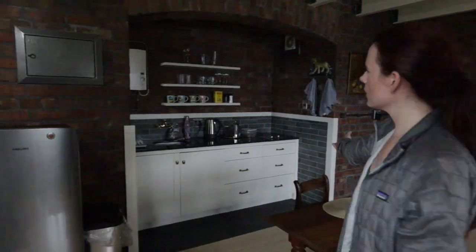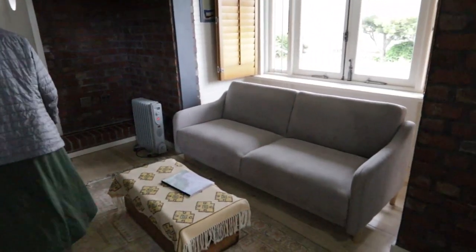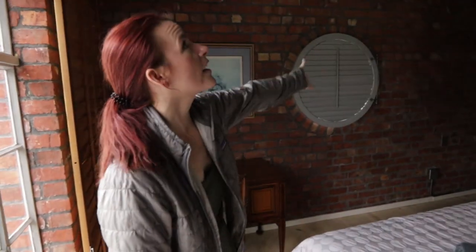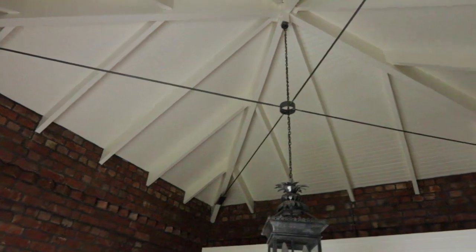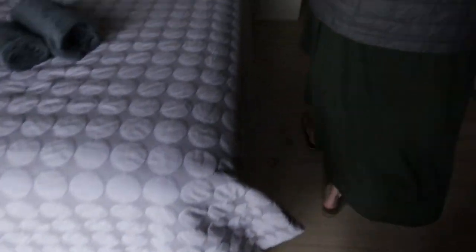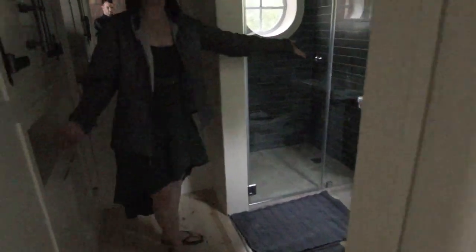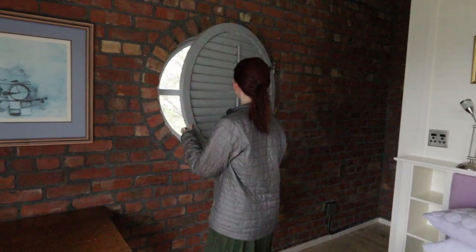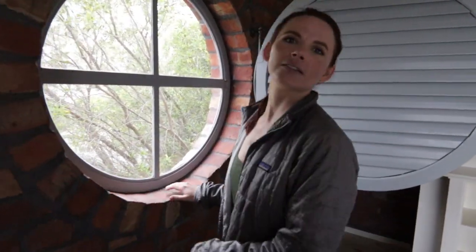Hello, welcome! This is our Airbnb for two nights in Simonstown, South Africa — if you don't know, that's where Boulders Beach is with the penguins. Come on in. This is the little kitchen, dining area, living room, and this cool staircase going up to the bedroom. Can't beat this view. I love the brick and the high ceiling with the beams — really cool. This light fixture is kind of scary right over the bed. And then a little bathroom back here — shower, bathroom tour, fancy toilet. Check out this window.